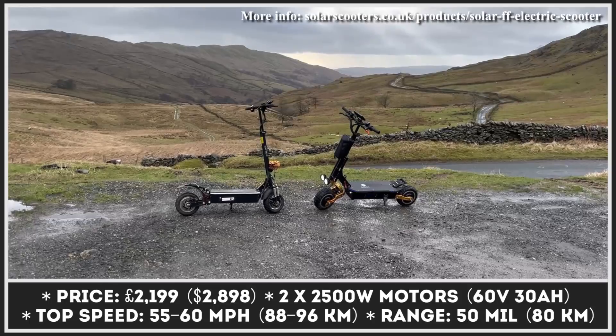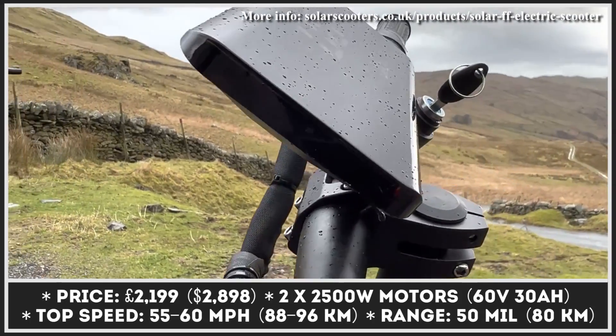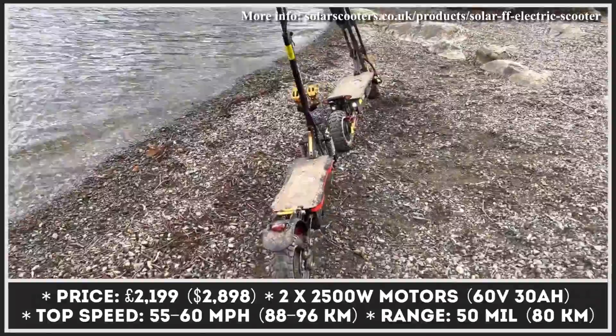With this powertrain setup, you'll be able to accelerate to a top speed of 60 miles per hour and conquer high slopes with inclines reaching 55 degrees.